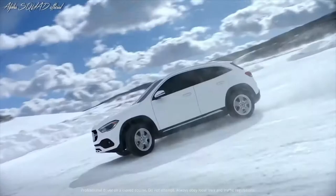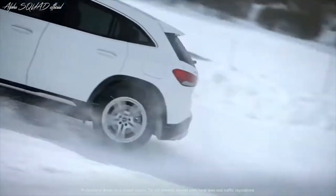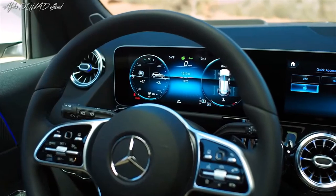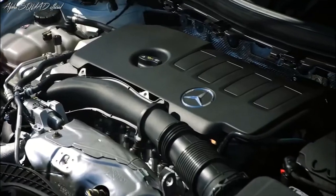The leader 221 horsepower engine and 4MATIC models feature a standard off-road engineering package with a dynamic select switch and downhill speed regulation. The GLA has true off-road genes.